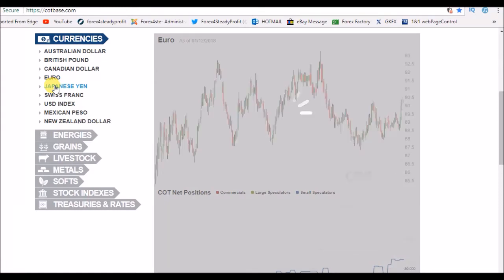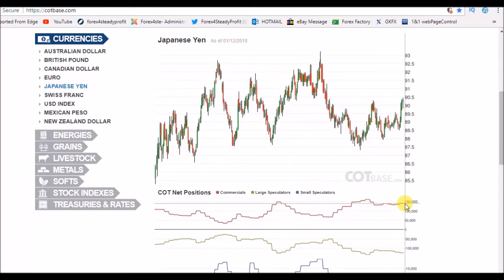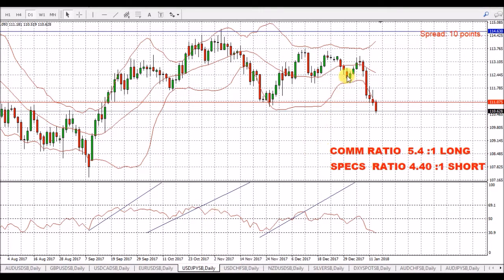Japanese yen. We have got a long position taken by the commercials, and this is even though over the last couple of weeks we've seen quite a lot of strength in the yen. We have actually slightly increased the long position by the commercials, so I'm expecting more upside for this. We can see we've had quite a good strength in the Japanese yen — weakness in this pair. The dollar has been weak, and we had a commercial ratio of 5.4 to 1 long. We're just down on the 30.9 on the RSI — if we can hold below 30.9, this will just continue going down.